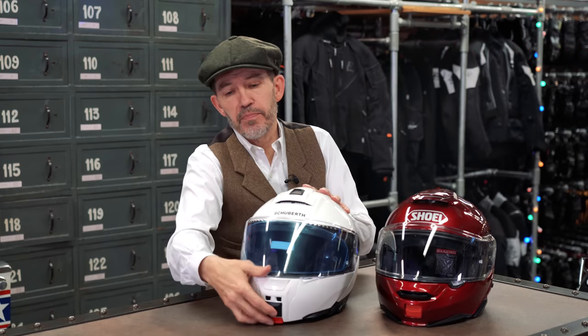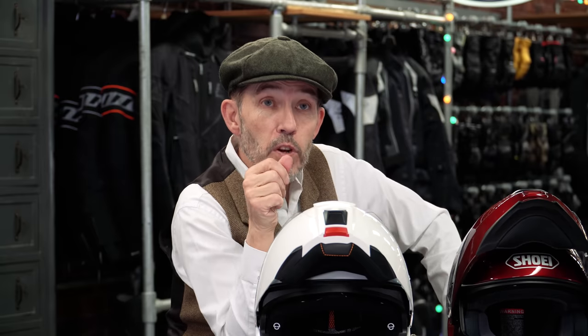Both these helmets come with drop-down sun visors. In the case of the C5, you've got a slider at the base of the shell — the same as every other Schuberth flip lid. On the Neotec, there's a slider on the side of the helmet. Both have removable chin curtains, and that's important because the chin curtain is an integral part of making a flip lid as quiet as it can be. But there may be times — perhaps it's particularly hot, or you need more air in — when you want to remove it, so on both helmets it's easily removable.